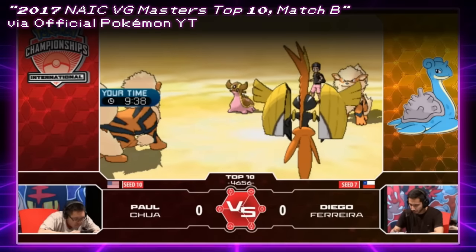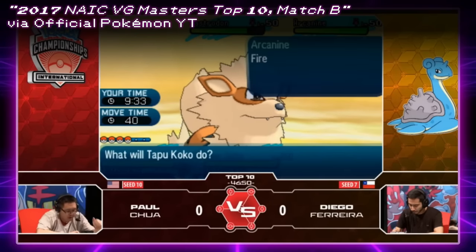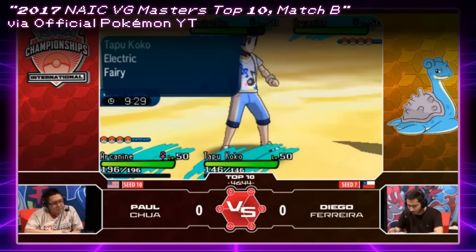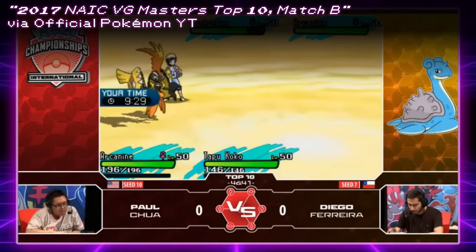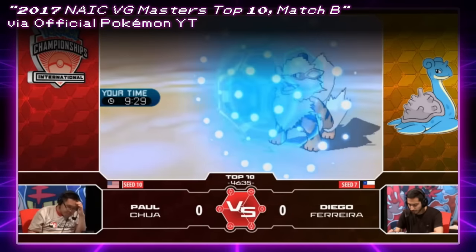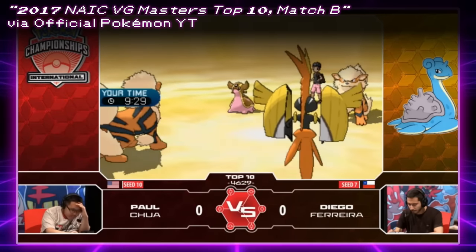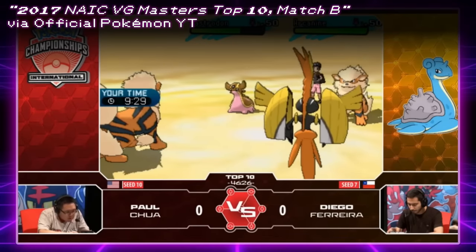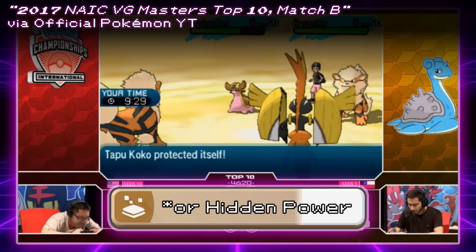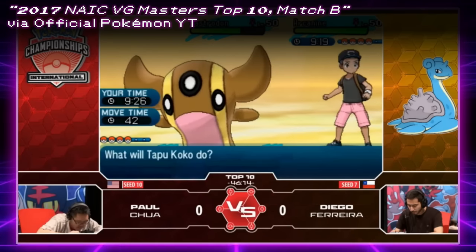Moving forward a few years to 2017, we have quite a few examples from Generation 7. One of the most notable is that Fissure was actually a fairly common move to run on Gastrodon. Gastrodon was one of the strongest Pokémon in VGC 2017 due to its wide variety of utility moves and Storm Drain ability, with only one weakness in Grass moves. However, it had one major flaw in Pokémon Sun and Moon: its best Ground move, Earth Power, wasn't available as a TM or Tutor move. So besides Earthquake, it had to either run Mud Shot for reliable special damage or use Fissure as a filler move that could double as a very strong Tectonic Rage.